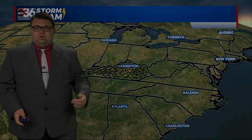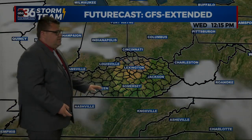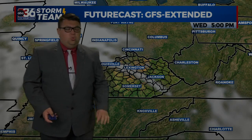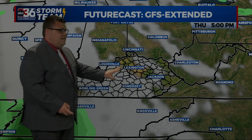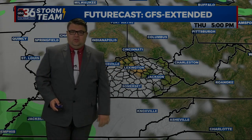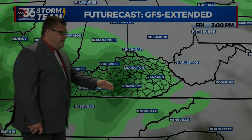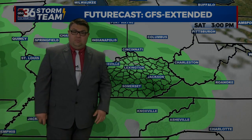These storms have a lot of moisture to work with, so I think that flooding issue is on the table. There are scattered thunderstorms into Tuesday. One thing that does look good though — Wednesday is looking great, near 80 and sunshine. Thursday is also looking good with a mix of sun and clouds and near 80.